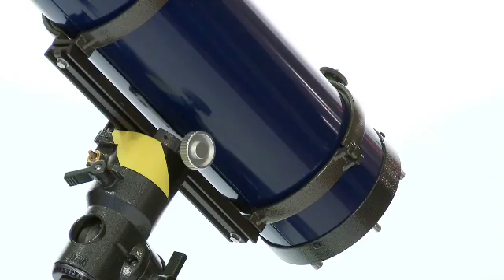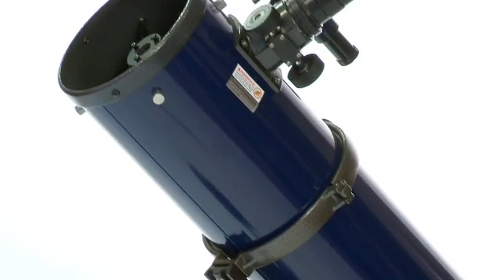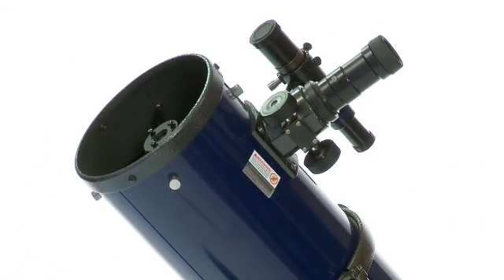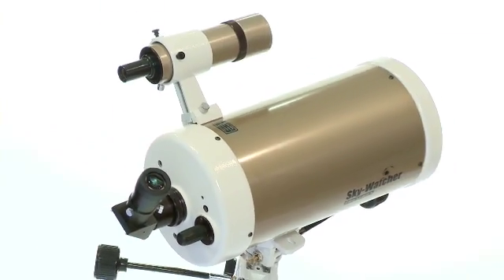Amateur telescopes come in two broad ranges: refractors, which look like cameras, and reflectors, which use mirrors — and they come in two types: the Cassegrain type, which is what is behind me, and the Newtonian type. The Newtonian has the eyepiece at the top of the telescope tube, and the Cassegrain has the eyepiece at the bottom.